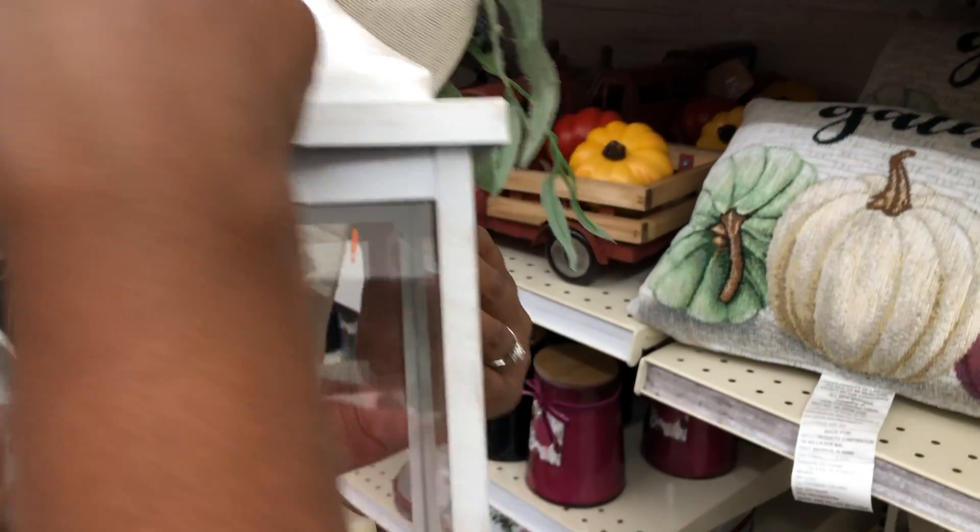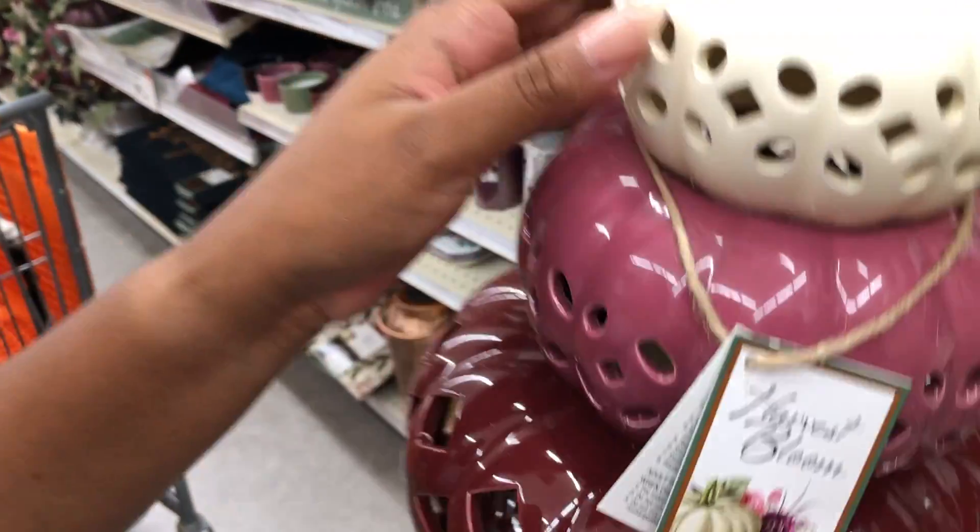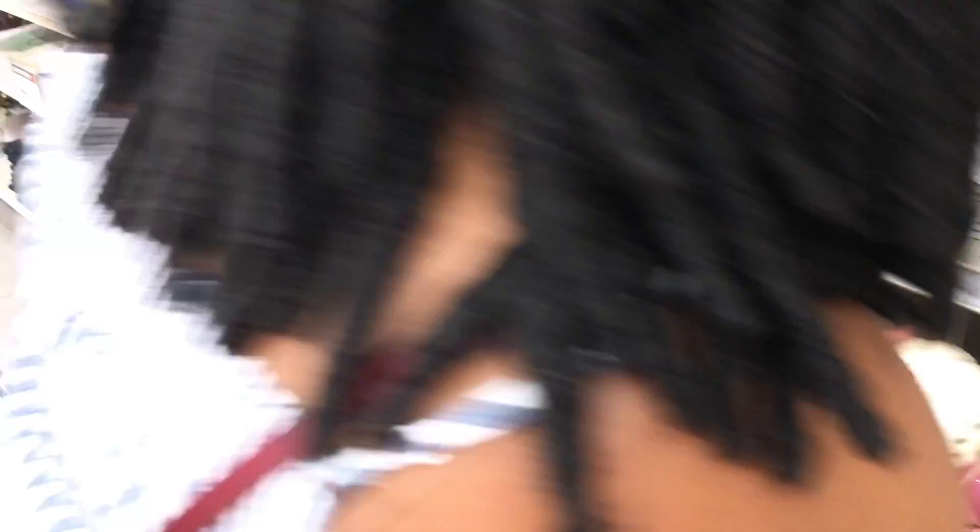This lantern with a candle on the inside was $35, which I thought was a little pricey for Big Lots. I'll have to come back and get that with a coupon. The stacked pumpkins that match the color theme, also with a candle on the inside, were $22.